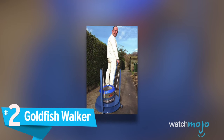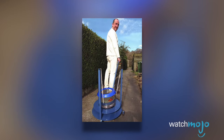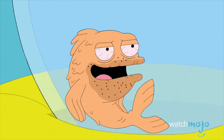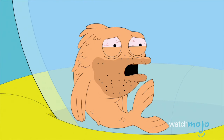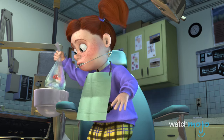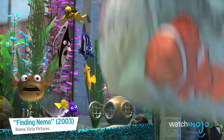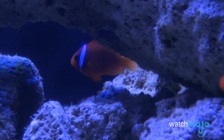Number 2: the Goldfish Walker. If you have a goldfish, you should avoid putting its tank in direct sunlight. This not only creates a large amount of algae, but can also cause the water temperature to rise and overheat your fish. We wonder if Mick Madden knew this when he invented the Goldfish Walker.